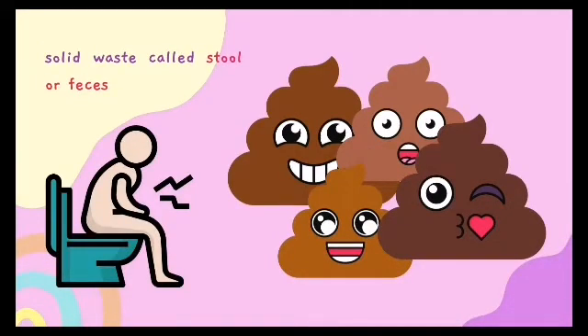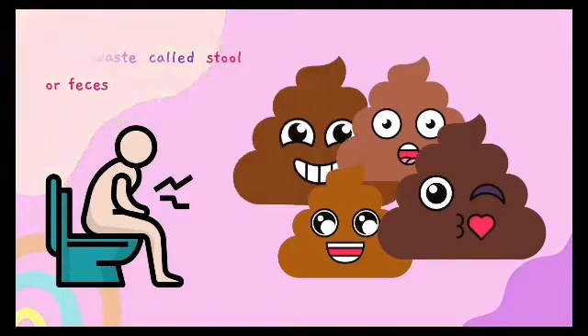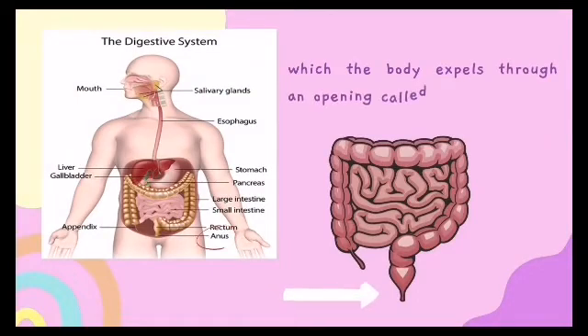By the time the undigested food reaches the end of the large intestine, it has become solid waste called stool or feces, which the body expels through an opening called the anus.